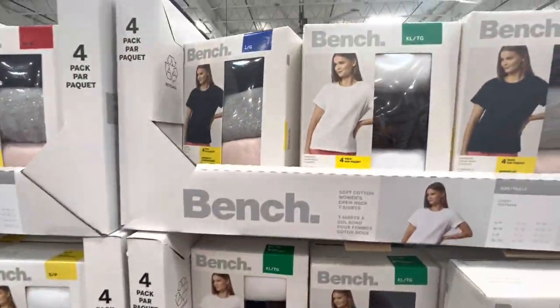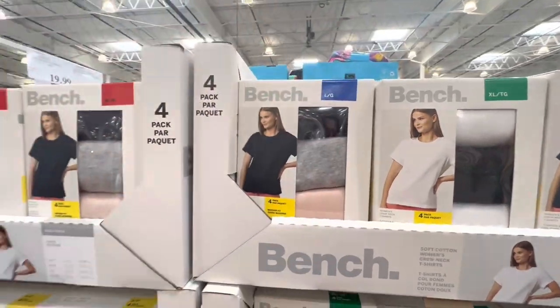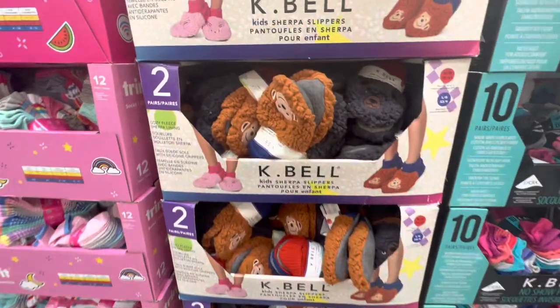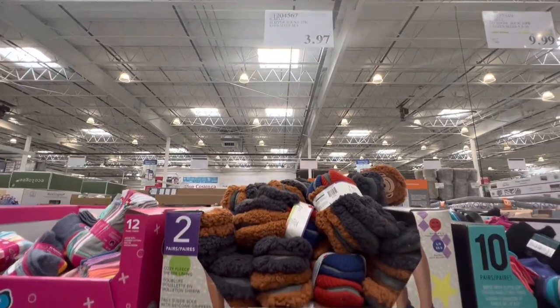Now checking out some women's clothing — they have Bench t-shirts in a pack of four, five dollars off the regular price. Cable kids sherpa slippers are on super clearance markdown for just $3.97.